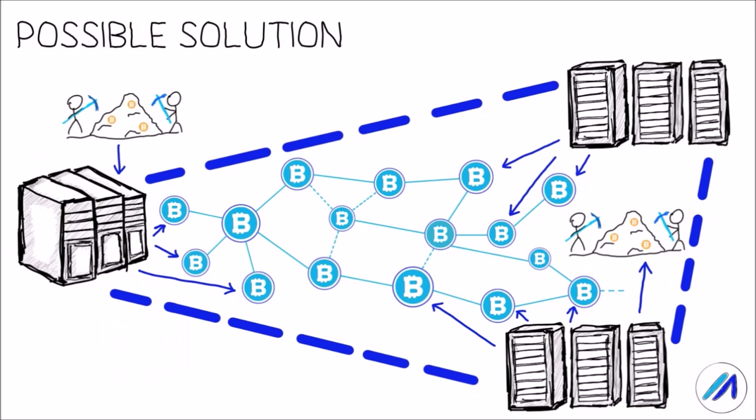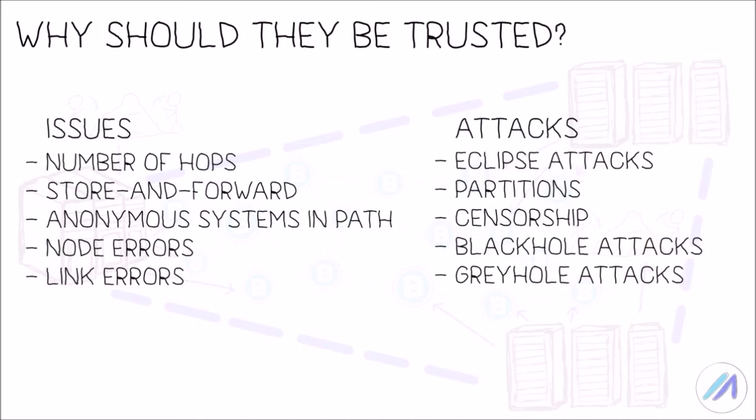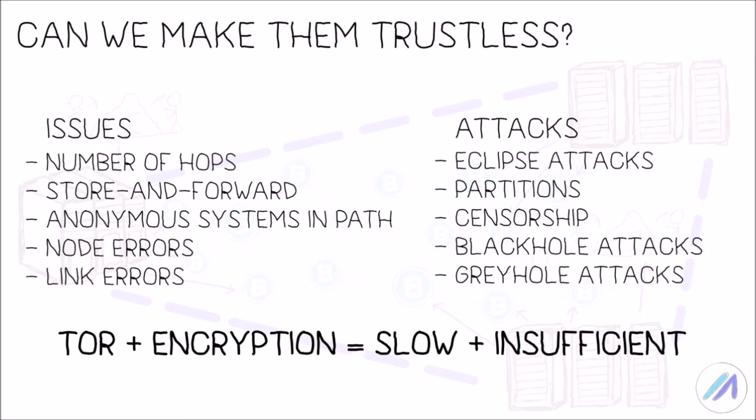A possible solution is to let go of the reliance on public full nodes and miners which offer variable performance, and rather run a set of high-performance servers across the globe through which miners could send blocks and transactions and also receive from them. Some of you may recognize this setup as a CDN — a content delivery network which is used to deliver most of our web pages and videos on the internet. But the next question is: who runs these servers, and why should that entity be trusted to not carry out some or all of the attacks we mentioned earlier? Using Tor to send and receive encrypted blocks might sound like a tempting solution to make such centralized systems trustless, but it is grossly insufficient — it ends up slowing down the network and does not solve the problems if you think about it more deeply.